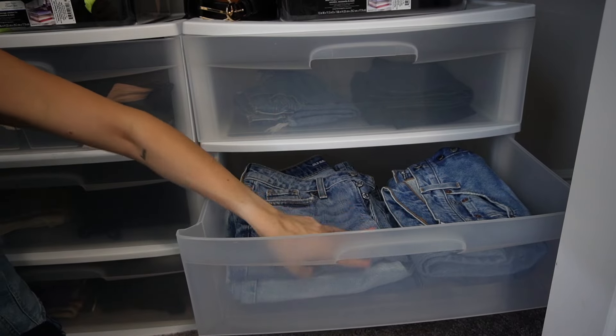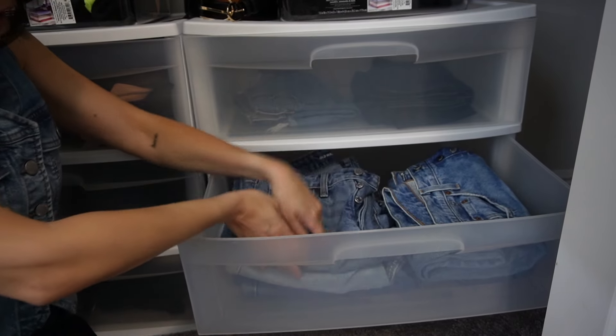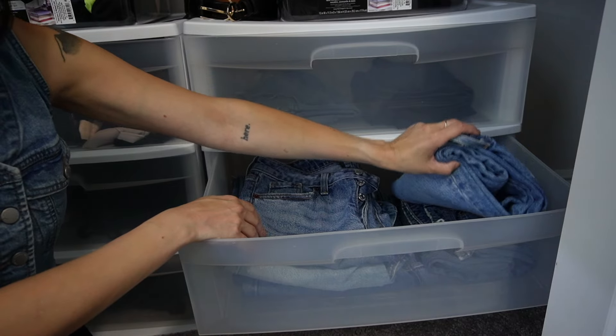Here's my jeans — I am keeping all of these. I don't even have to go through them because those are good.